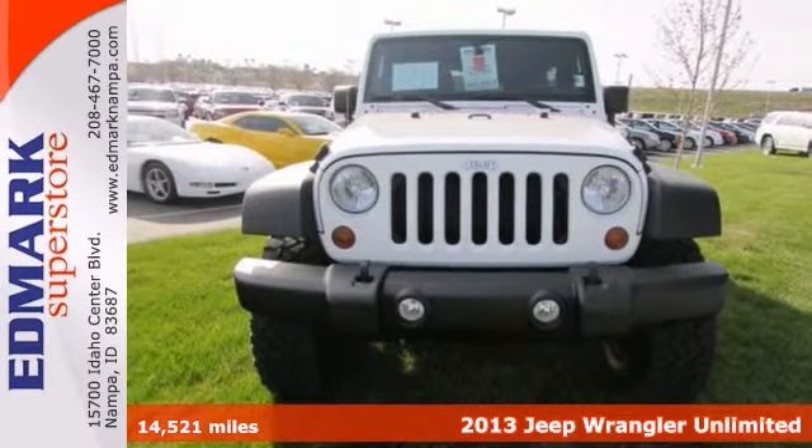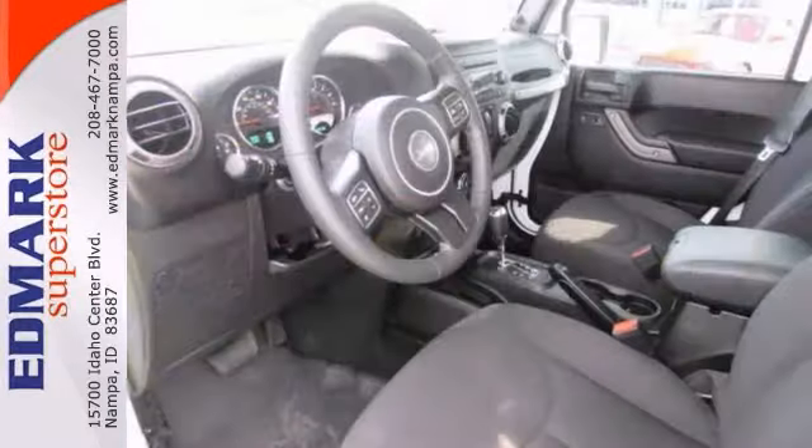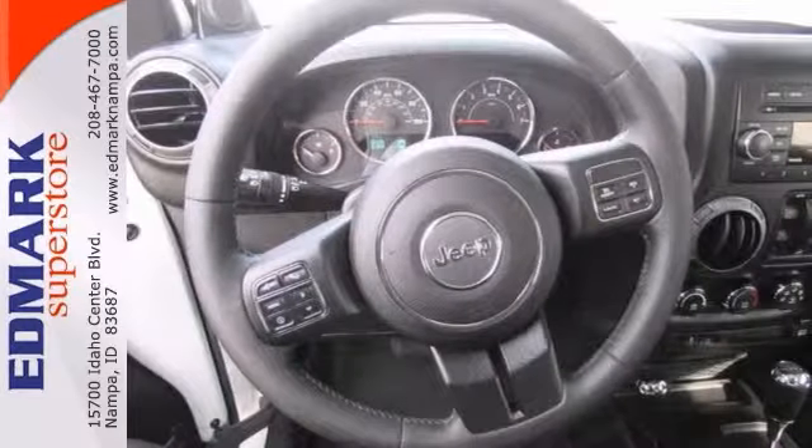This is the vehicle for you if you're looking to get great gas mileage on your way to work. A roomy car coupled with gas-saving power plant doesn't come up for grabs that very often, so you'd better act fast.